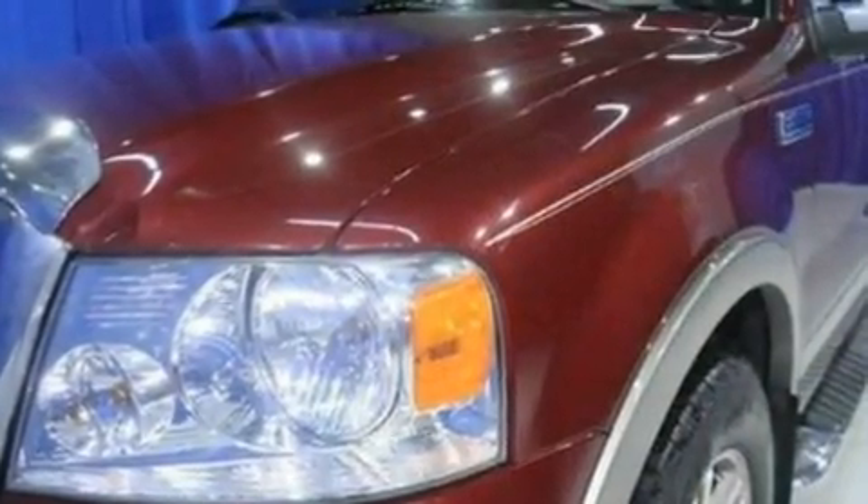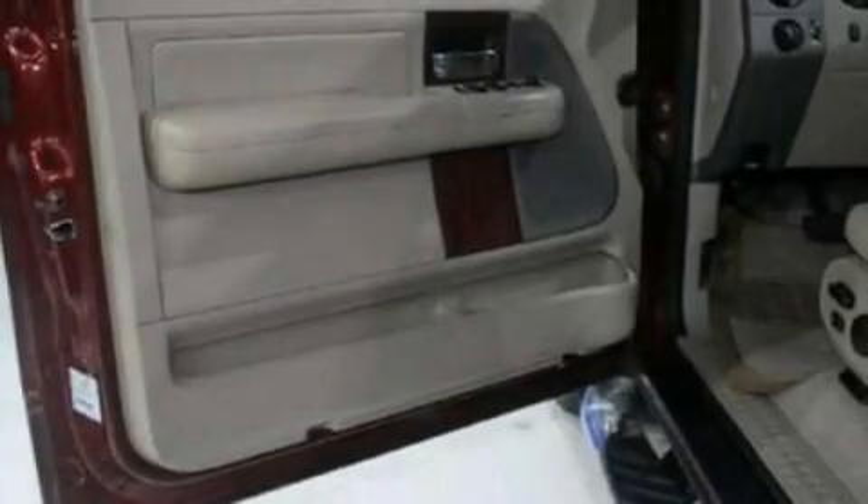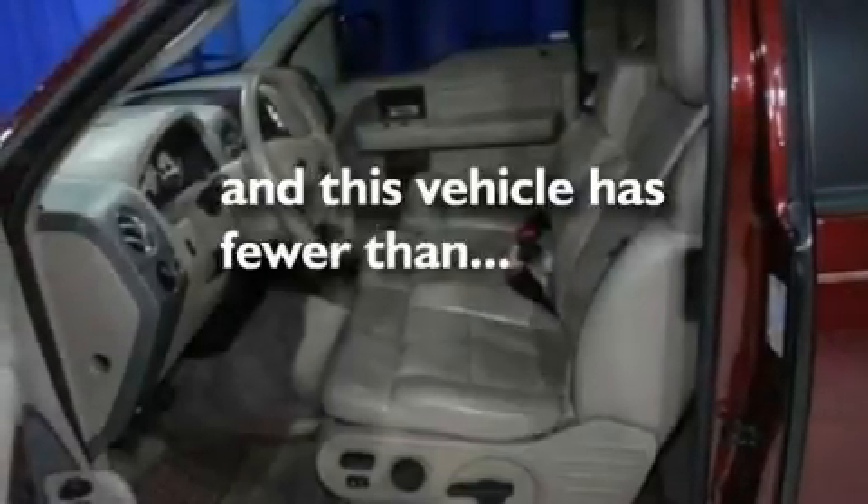Additional features include running boards, an engine immobilizer theft deterrent system, an anti-lock braking system, a keyless entry system, and this vehicle has less than 55,000 miles.